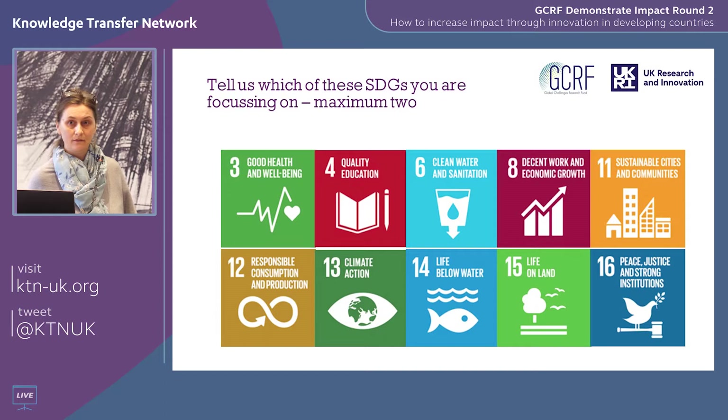The ten SDGs we've identified are: health; education; clean water and sanitation; decent work and economic growth; sustainable cities and communities; responsible consumption and production — which includes supply chains and waste; climate action; life below water; life on land; and peace, justice and strong institutions. We don't explicitly have energy and agriculture in this list because we have other funding for those — the Energy Catalyst and the Agri-tech Catalyst. If your project is very explicitly in those sectors, we encourage you to look at those other funds.